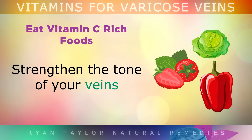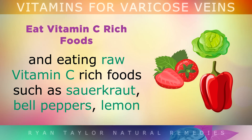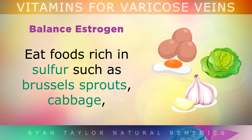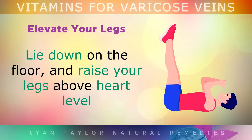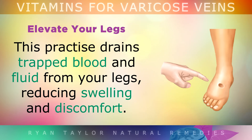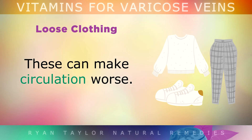Strengthen the tone of your veins by using the suggested supplements and eating raw vitamin C-rich foods like sauerkraut, bell peppers, lemon juice, berries, cabbage and leafy greens. You should also eat foods rich in sulphur, like Brussels sprouts, cabbage, milk thistle, broccoli, radishes, garlic and onions — sulphur helps your liver to detoxify excess estrogen in order to balance your hormones. Elevate your legs: lie down and raise your legs above heart level by resting them against the wall for 15 minutes a day. This drains trapped blood and fluid from your legs, reducing swelling and discomfort. Wear loose-fitting clothing around your upper legs, waist or groin and avoid tight belts, as these can make your circulation worse.